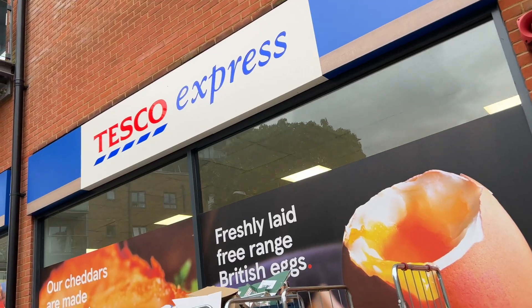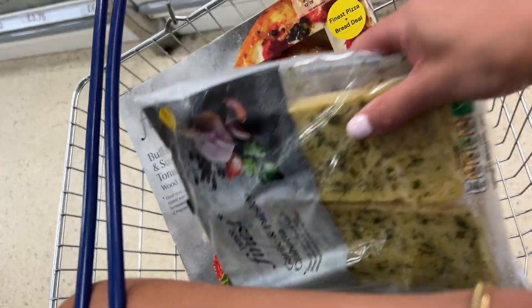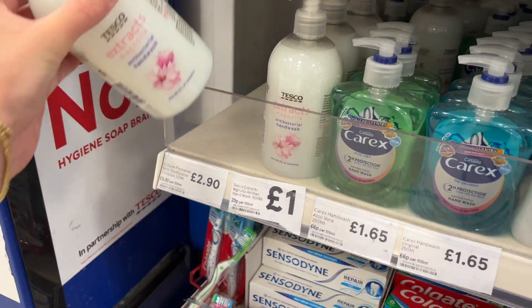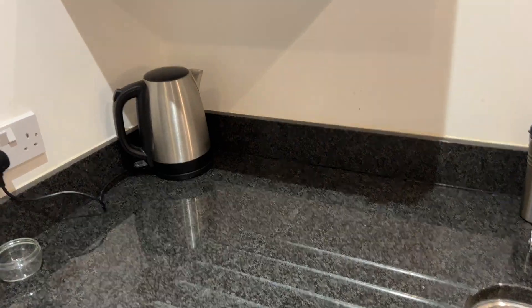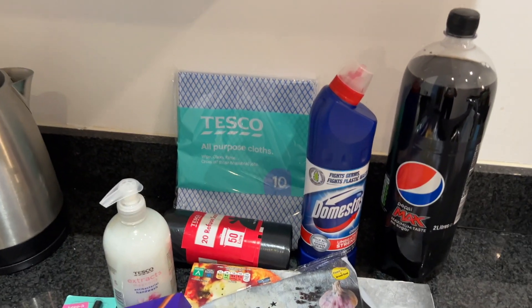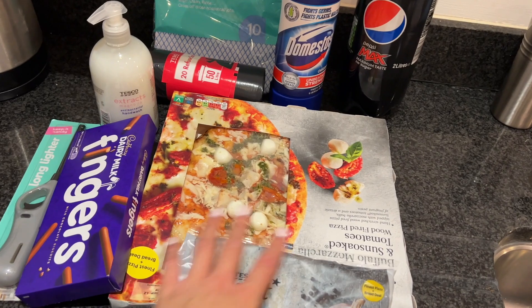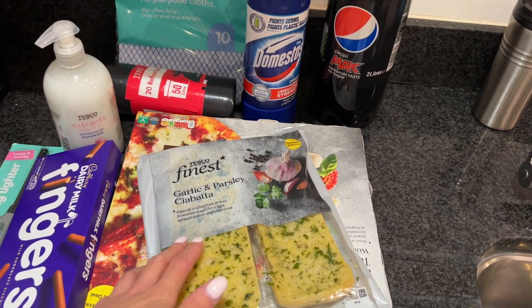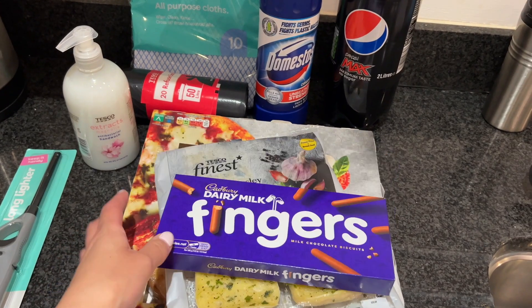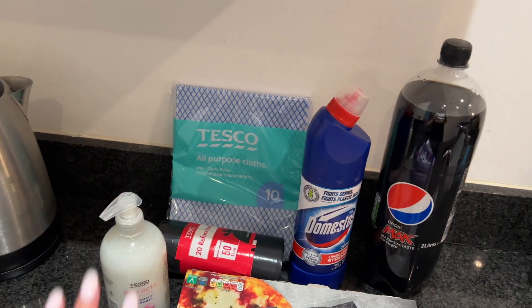I'm going to go to the shop now and get just like essentials and come back and try and sort out the bedroom. Here's the Tesco's - it's literally not even a two minute walk, this is going to be dangerous. And here we have the just-moved-in Tesco haul. Obviously got my dinner for tonight - this was on offer as a meal deal. Had to get myself some snacks, these are also on offer. Essential for lighting the candles - we can have a cosy evening, and then just some cleaning products.